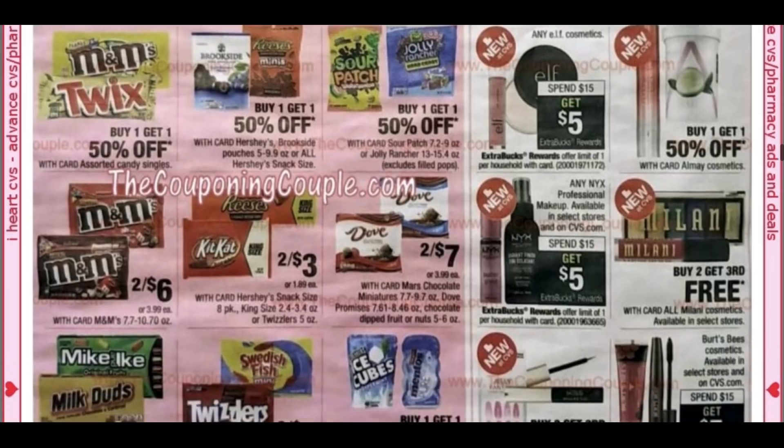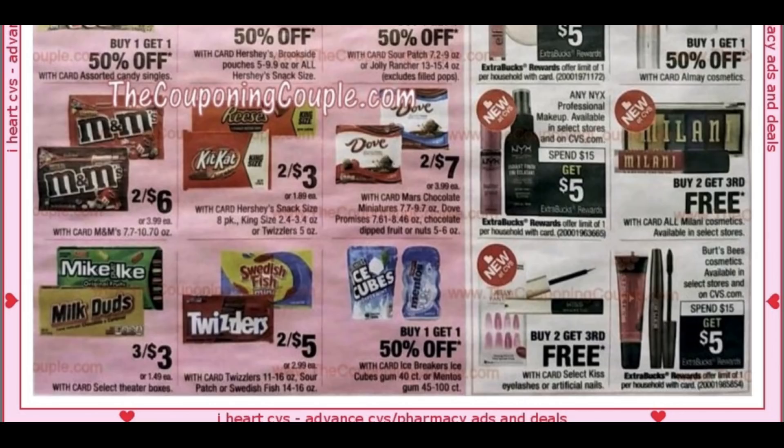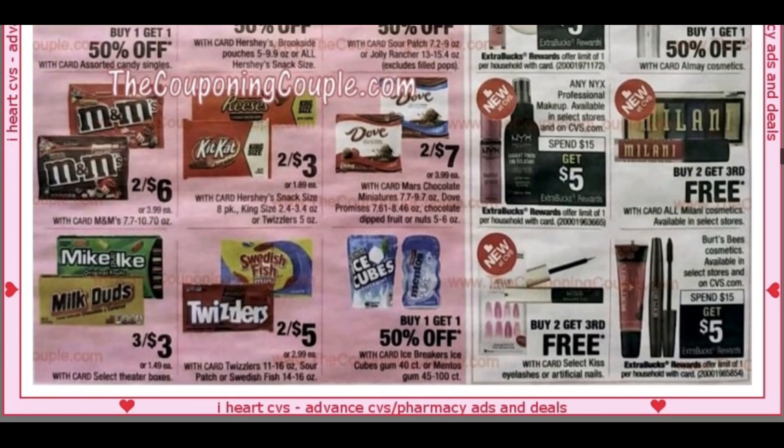Getting into some more makeup deals: Elf is spend $15, get $5; NYX is spend $15, get $5. Nothing too much that really pops as a great deal. The standout is still CoverGirl at buy two, get $7 extra bucks, and Arm & Hammer at a pretty good deal for $1.99.